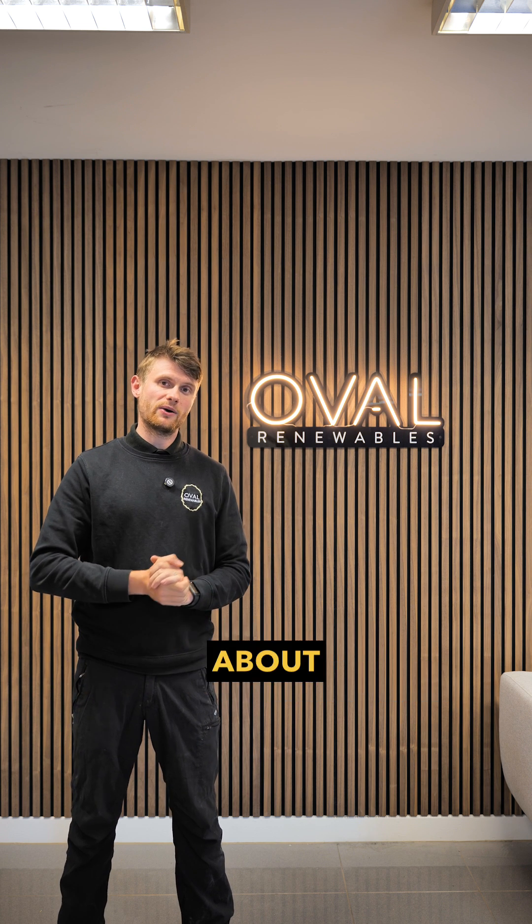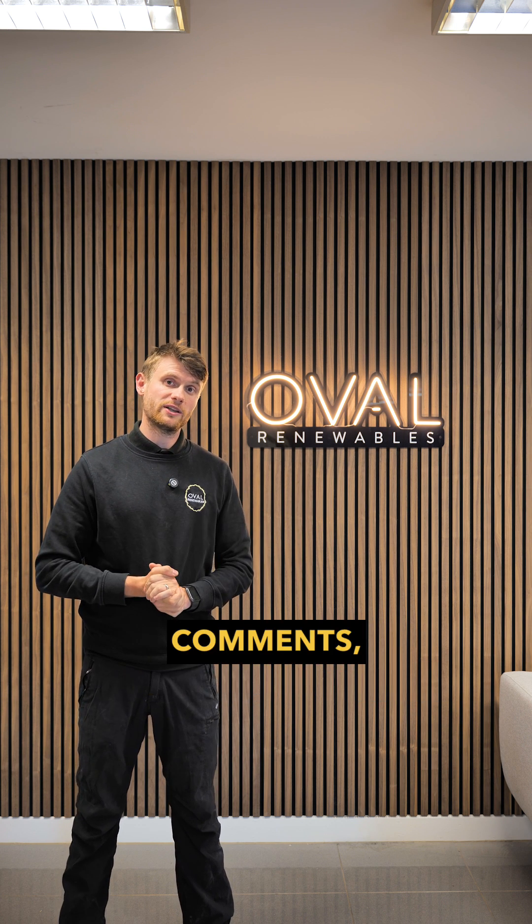If you've got any other questions about AC coupled and DC coupled systems, drop them in the comments and I'll be happy to come back to you.